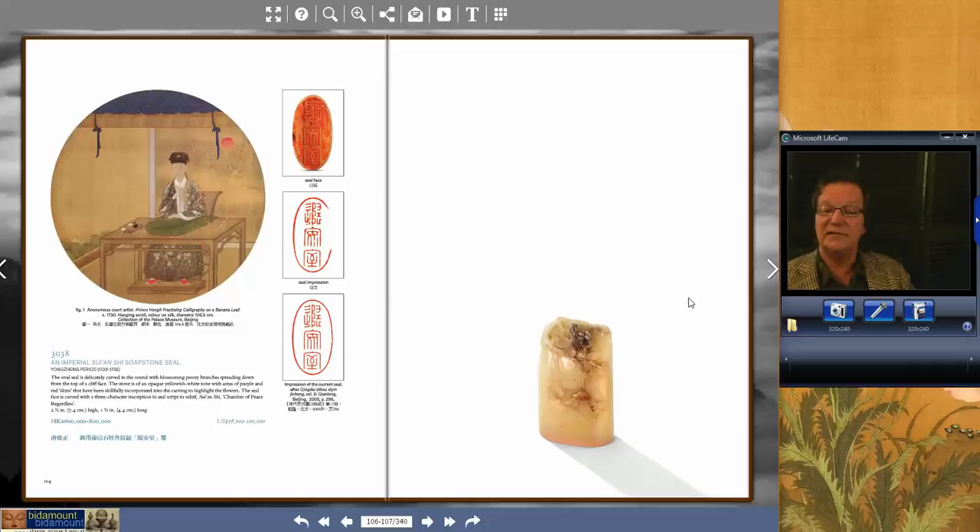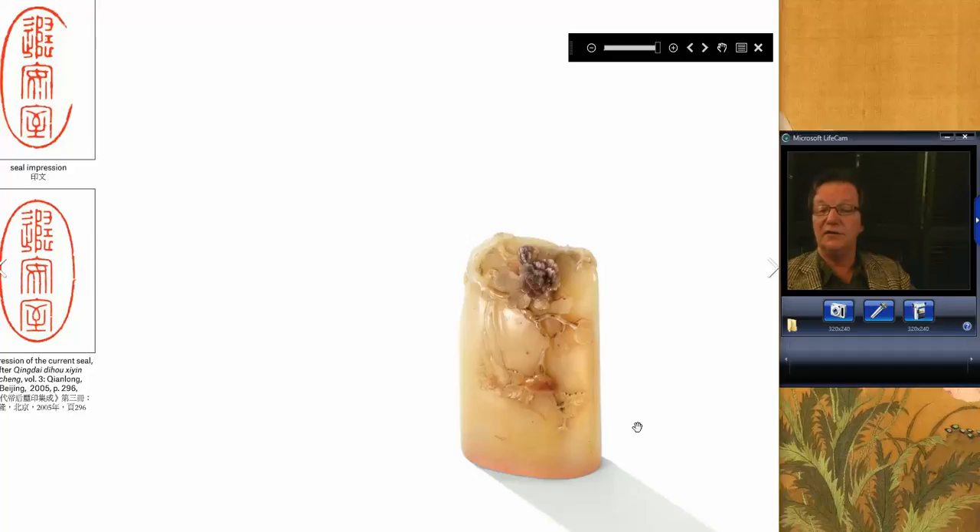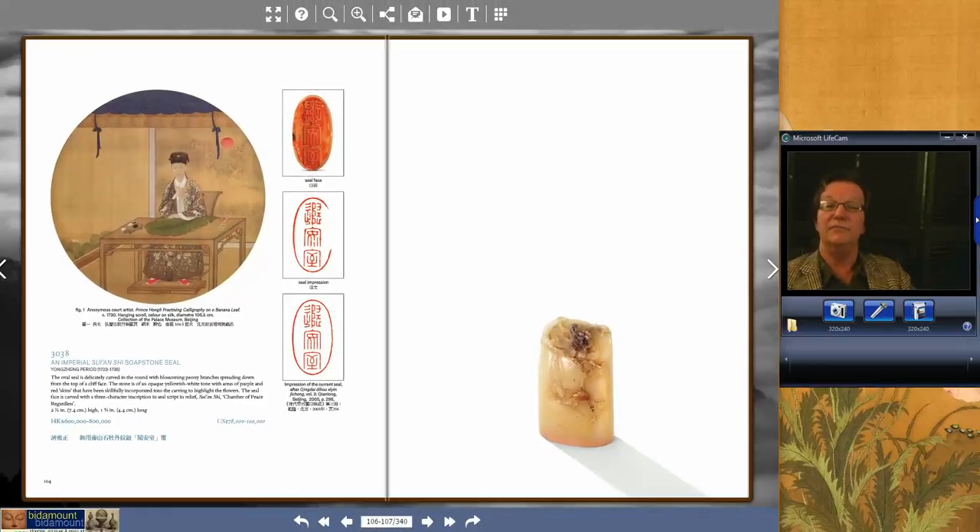This is a good heads up for anybody who thinks soapstones don't bring real money. Lot 3038 was a collection of jade seals, and this soapstone brought $441,181 — just a great price. It was a beautifully carved piece. You can come to the site, click the magnifier, and blow it up. Beautiful color, and notice how the carver used the changes of color in the stone itself to create flowers and really worked it beautifully. The seal underneath is spectacularly well carved.